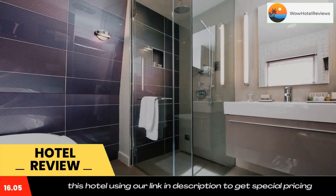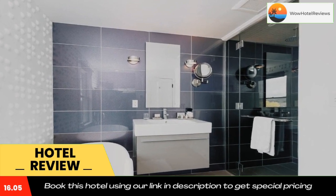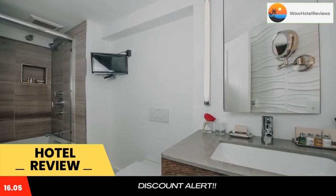A mini bar and a flat-screen cable TV with DVD player are featured in each room at Relay Chateau Camden Harbor Inn. An iPod dock and a seating area are also included. The private bathroom comes with a hairdryer and bathrobes.